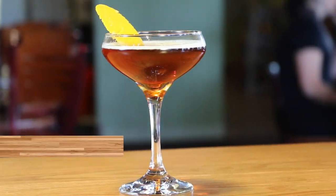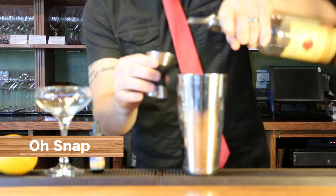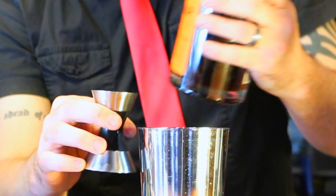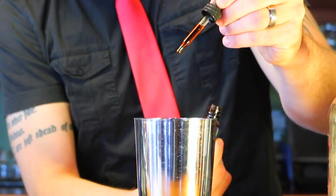And you also have to try the Oh Snap, and that starts with a handcrafted bourbon, a bittersweet Italian liqueur, a ginger snap liqueur, cinnamon syrup, and a few drops of Mikasa bitters.